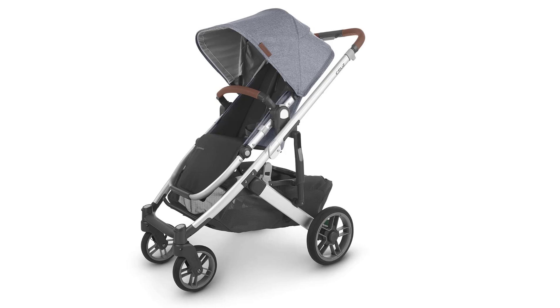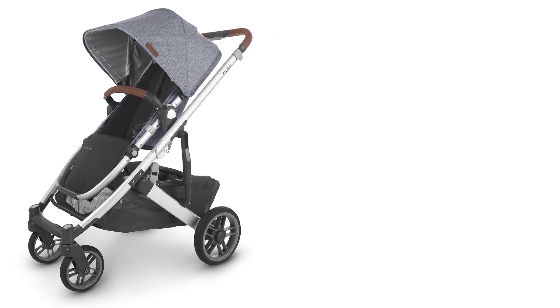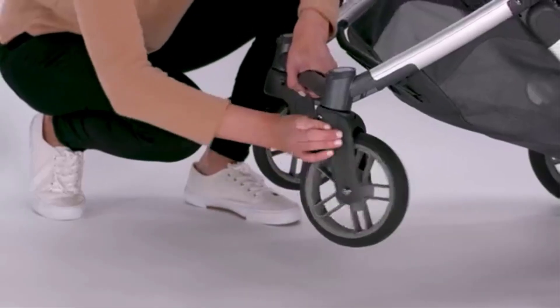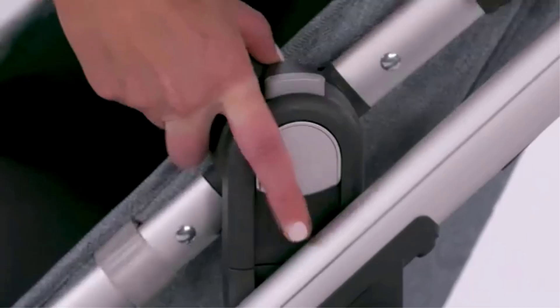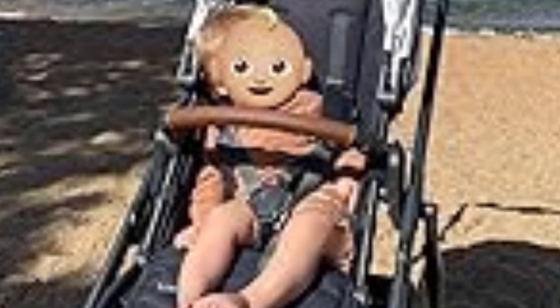The wheels of the UPPAbaby Cruz V2 are made from polyurethane, which helps them absorb some impact. The stroller features all-wheel suspension, offering a smooth ride on various terrains, from city streets to slightly rougher paths like gravel. The suspension system reduces the impact of bumps and helps ensure a comfortable experience for the child, even on uneven surfaces.